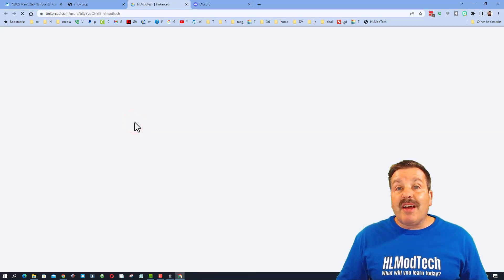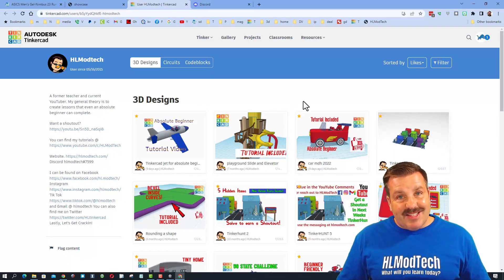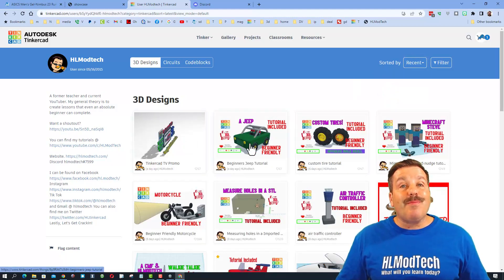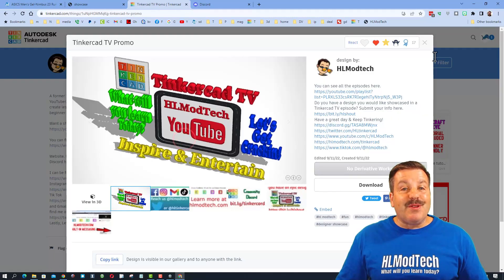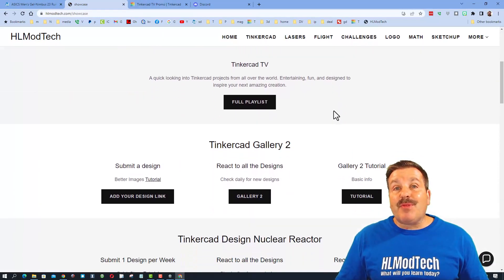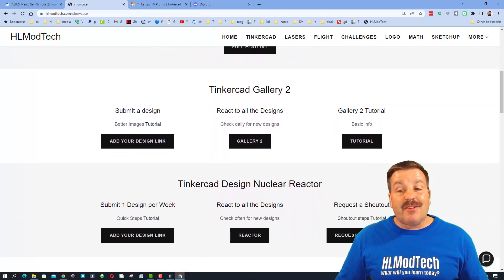Please also remember we have the designer showcase with tons of amazing profiles. When you click on these, you'll instantly see the designs of all the users sorted by likes. It's pretty cool to sort by recent as well. If you see something awesome, make sure you give it a reaction. If you have something you think I should be showing on TinkerCAD TV, there is a 'request a shoutout' button on the website, and tutorials are included as well.